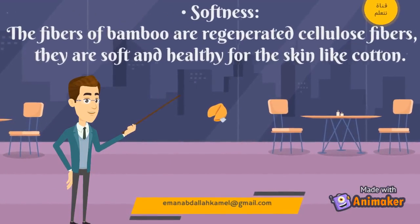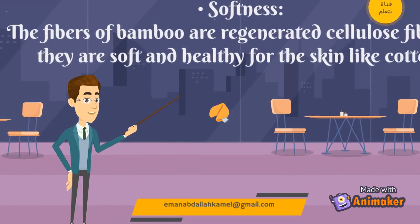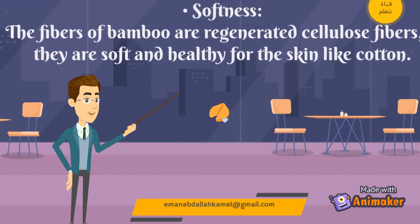Softness: The fibers of bamboo are regenerated cellulose fibers, so they are soft and healthy for the skin, like cotton.